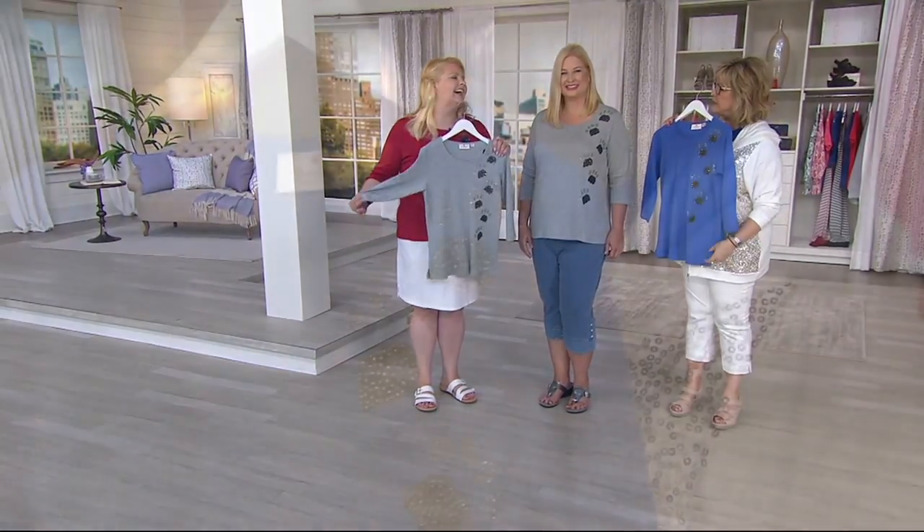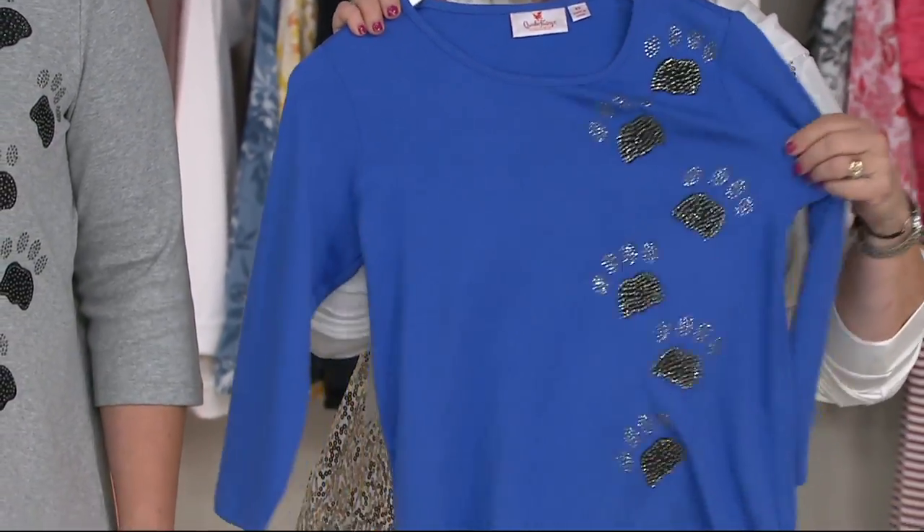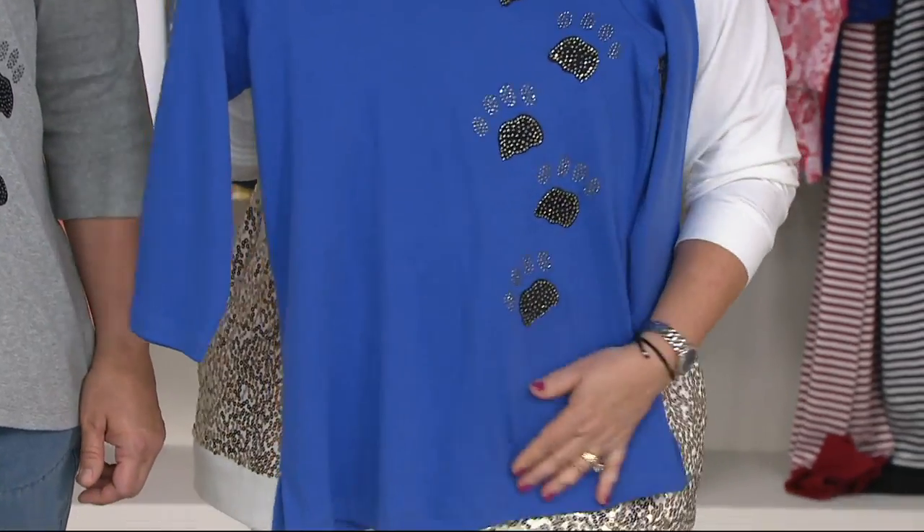If you want something a little different — it's not a relaxed fit top, it's like a semi-fit. It's going to fit you on the shoulder. I'm kind of in between, so just order your normal size. Whatever you're comfortable with, that's what I'd recommend.